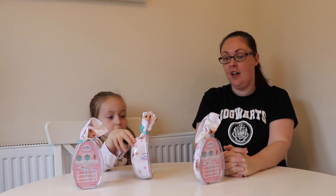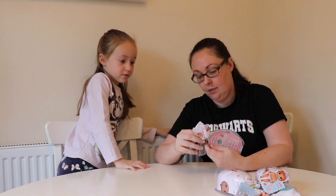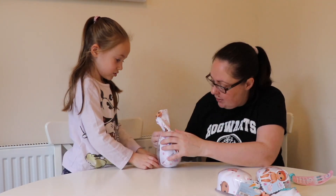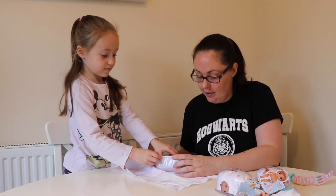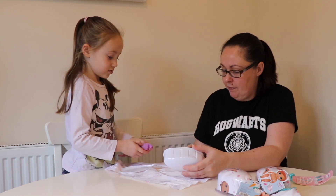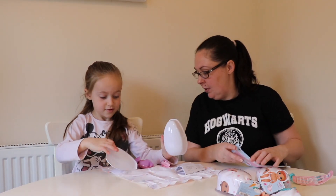Which one do you want to open first? That's the middle one. What's inside? A mermaid! A mermaid one again - you had a different colour mermaid before, didn't you? Look at this. This is Sweet Swimmer you've got there.